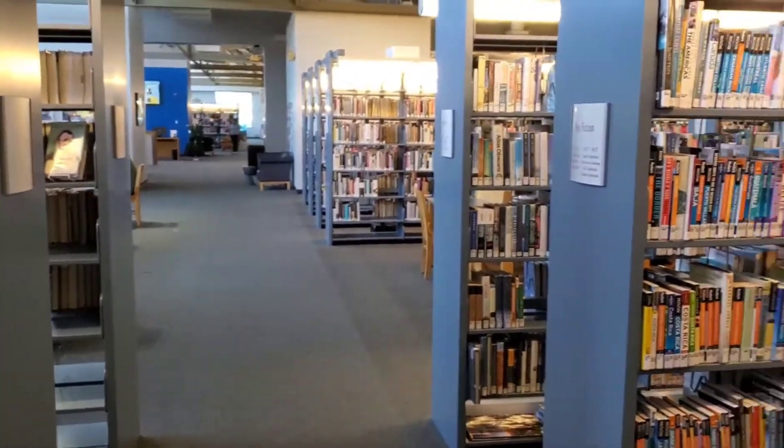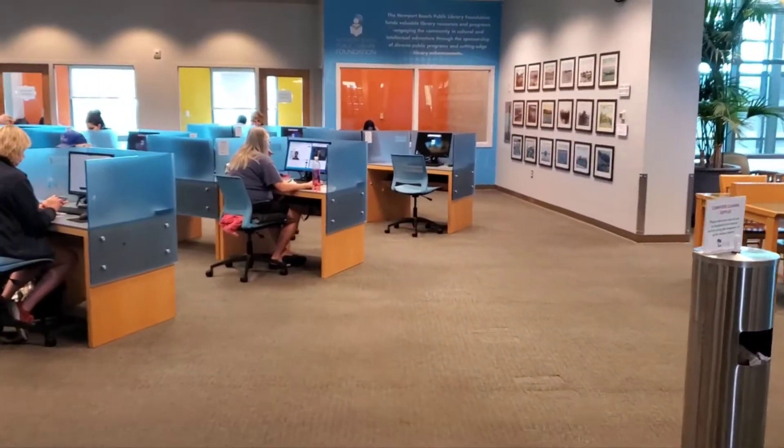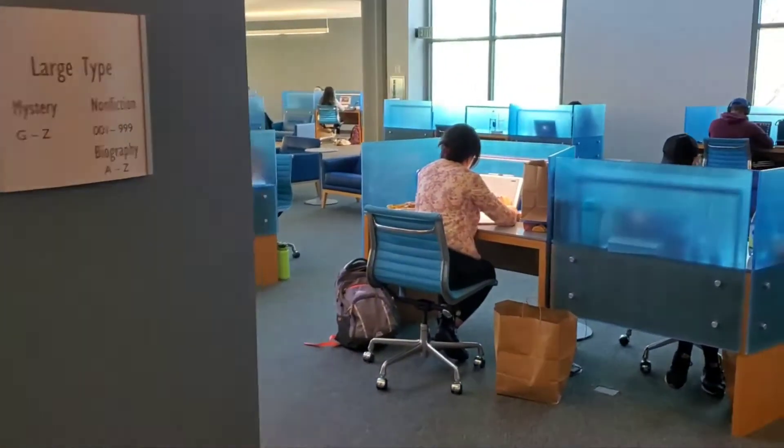This library is huge. Here's the computer area, and more study areas here.